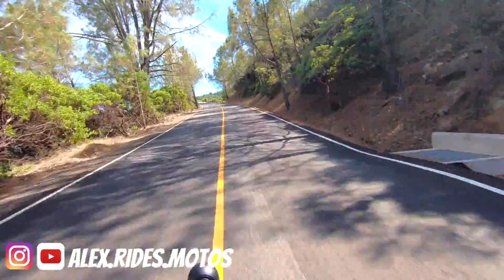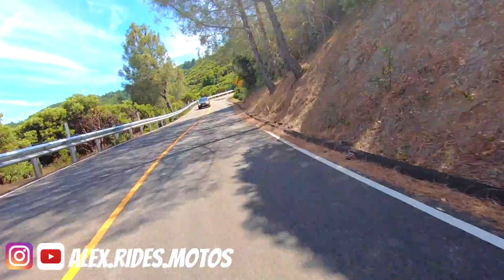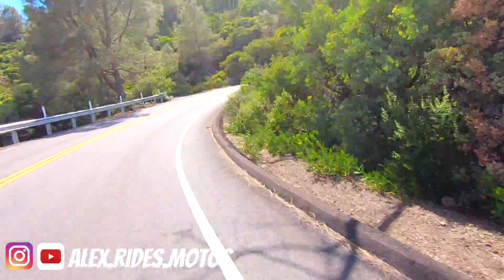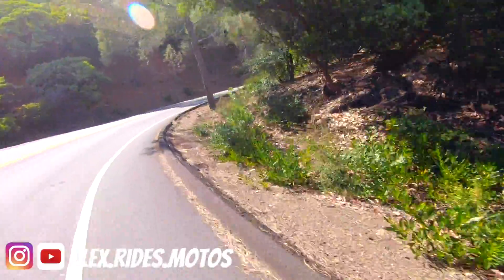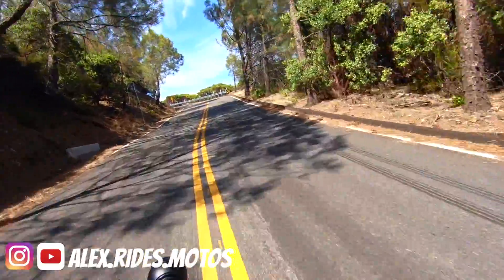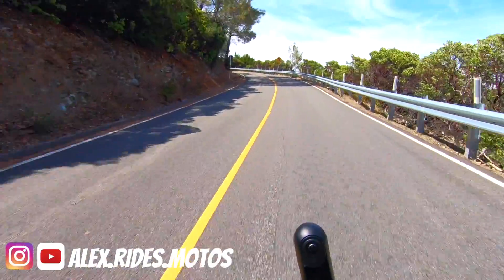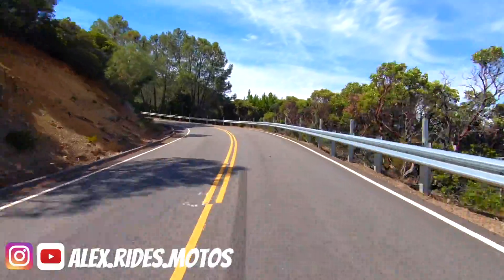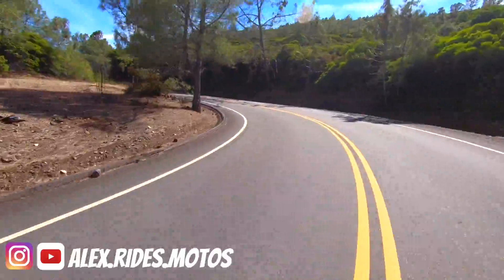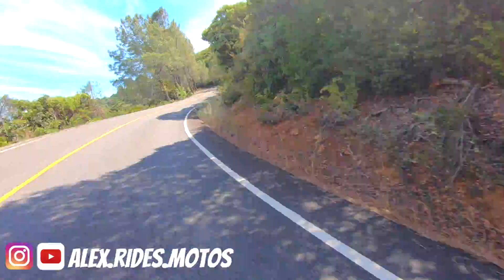I know I'm getting a lot of questions from you guys regarding this Ducati Scrambler — whether I'm going to keep it or not. And the answer to that is yes. I'm not going to get rid of this amazing machine that I'm riding right now, the Ducati Scrambler. The Grom is just an addition to the family. I'm still keeping the Ducati Scrambler. It's such a fun bike, I love the look. This is still my dream bike, and I won't get rid of it. I'll use this for commuting purposes and weekend riding.